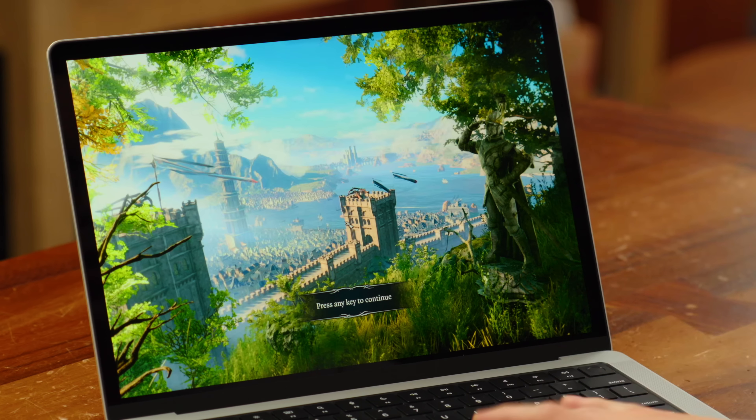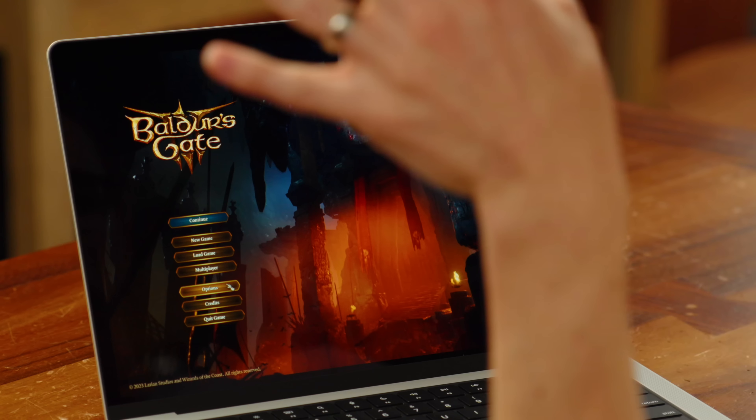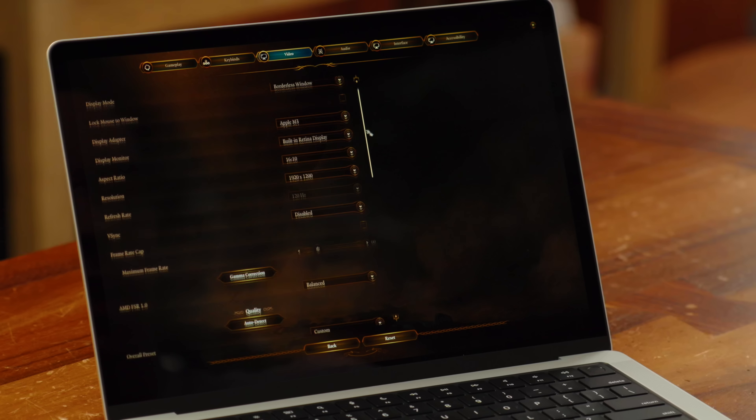Next up, I want to try to game on this MacBook. Earlier in the year we did an entire video gaming on Apple Silicon, and the TLDR was it actually is not a bad experience, assuming you find a game that is properly optimized — which is where Baldur's Gate 3 comes in. It's a proper AAA game, unlike a lot of the demos Apple has been showing at keynotes like Resident Evil and No Man's Sky, and it's specifically designed for Apple Silicon. We're going to load it up at 1200p, medium settings, with FSR set to balanced, and see how this M3 MacBook with eight gigs of RAM runs.